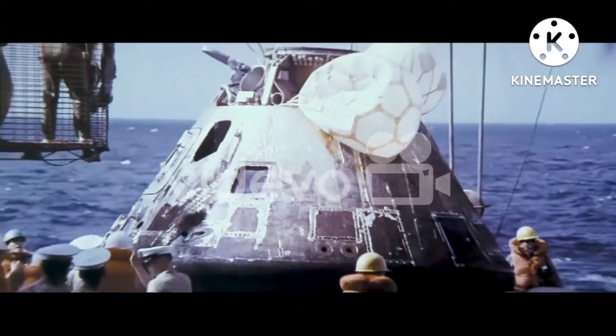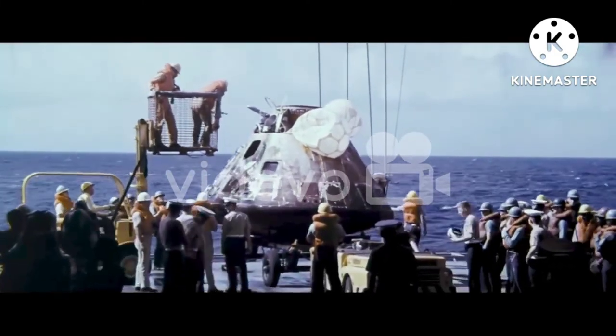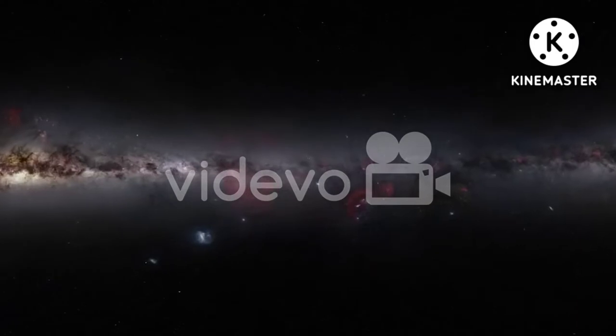The $10 billion James Webb Space Telescope is the most sophisticated observatory ever launched. It left Earth last December. In late January, it reached its celestial parking place a million miles away from the planet.